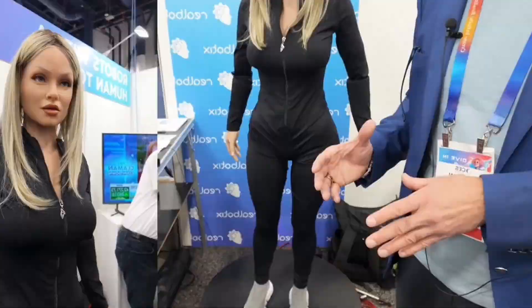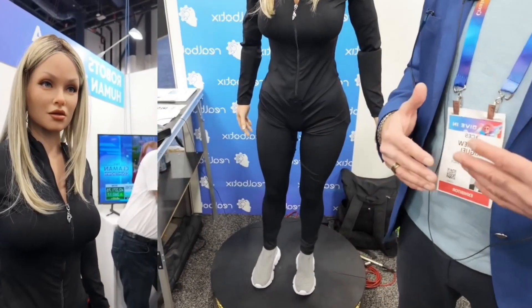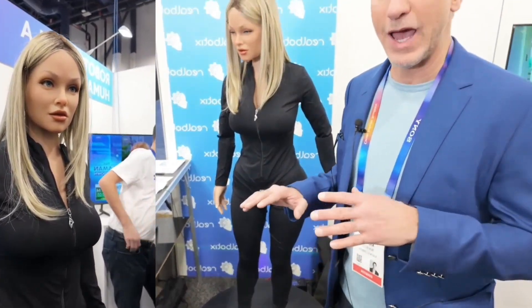She can be easily upgraded due to her modular design, ensuring she won't be left behind as technology evolves. Whether entertaining, educating, or providing emotional support, she bridges the gap between technology and humanity. Her ability to adapt, learn, and connect makes her a great demonstration of what can be achieved in the future of robotics.